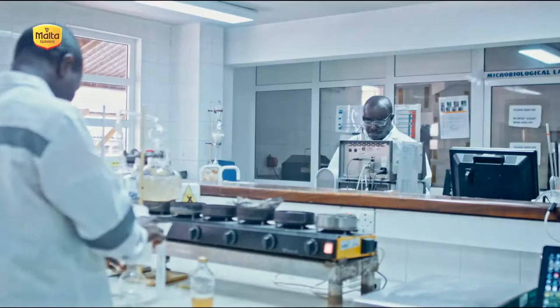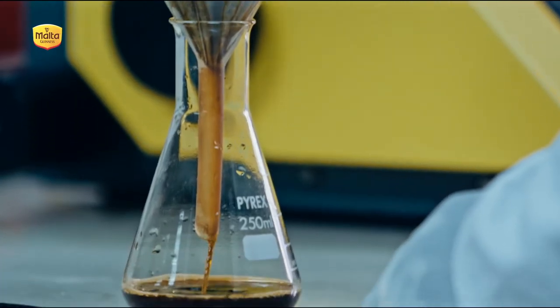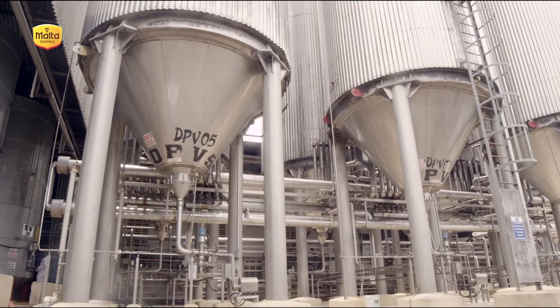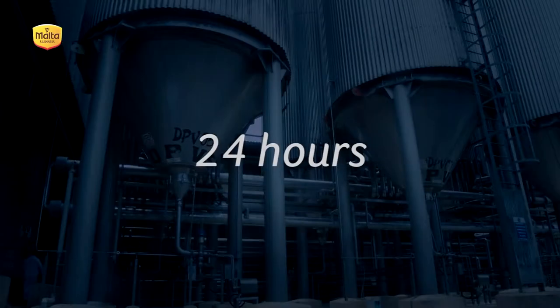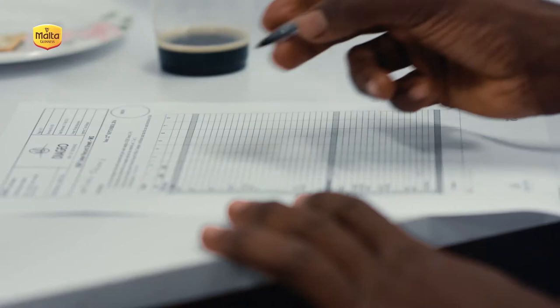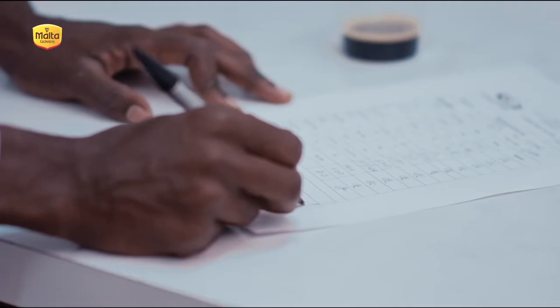Step 6 is all about quality control, with the brewer checking the water mixture for clarity. Once this is all checked, step 7 involves placing the liquid in chill temperature-controlled maturation vessels for 24 hours. Finally, step 8 involves even more quality checks where the brewer ensures the liquid lives up to strict Malta Guinness quality specifications.